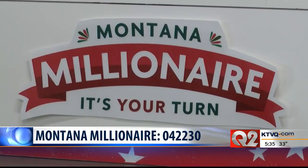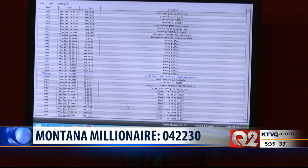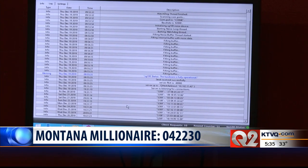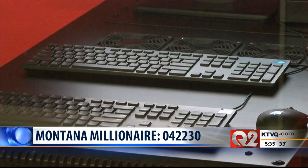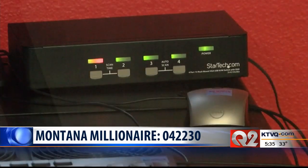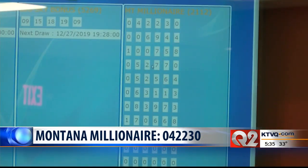The winning numbers were chosen by a certified random generator at the lottery office in Helena. It's a relatively simple computer whose only job is to draw random numbers for the lottery state games. A lot of steps are taken to ensure its integrity. The machine is audited by a third party and is kept in a secure room that is always under surveillance.